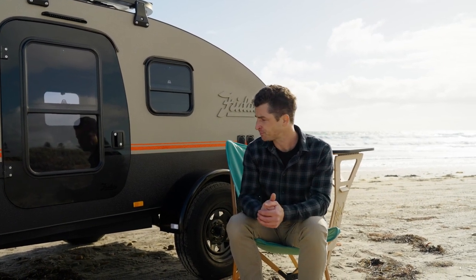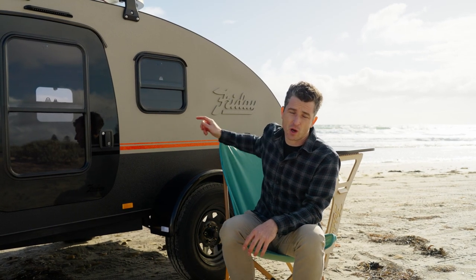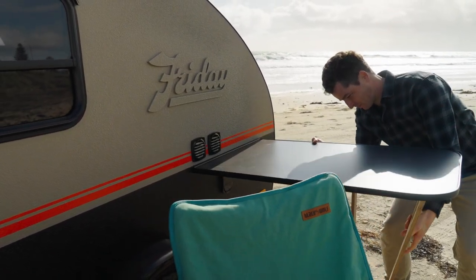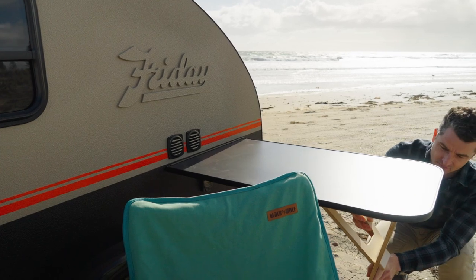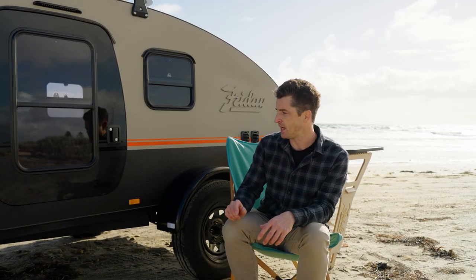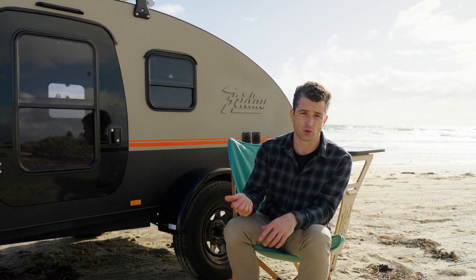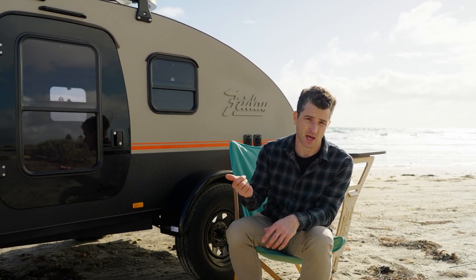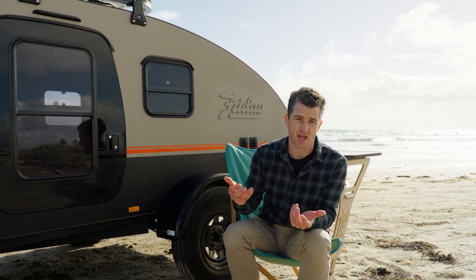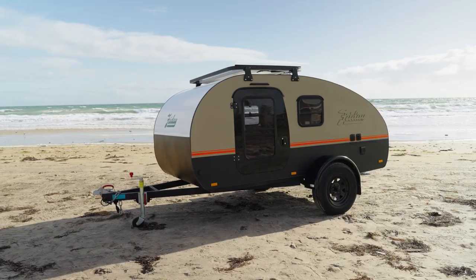The other thing I mentioned is the side tables. These are actually fittable on both sides — you get one included with your standard teardrop, but you can get a second one if you want more flat storage space for cooking or eating. So depending on the orientation of your campsite, you can flip it to either side, which is really handy. We also do a drawbar box for storage, which comes included as standard, and that's typically for your awning, chairs, and all your dirty stuff that you may not want to put inside the cabin.